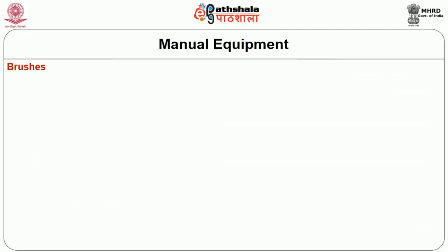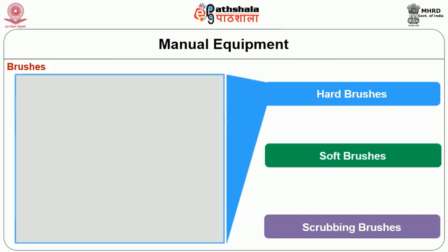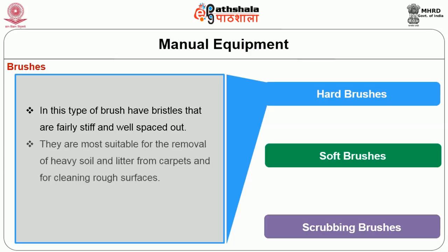Brushes are broadly classified into three types: hard brush, soft brush, and scrubbing brush. Hard brushes have bristles that are fairly stiff and well spread out. They are most suitable for the removal of heavy soil or litter from carpets or for cleaning rough surfaces.